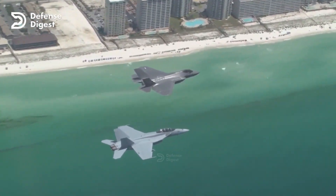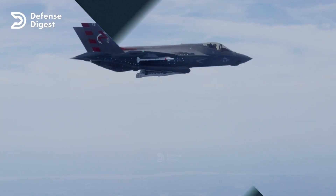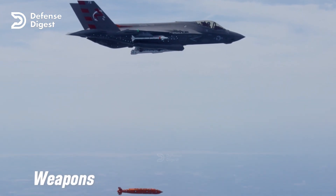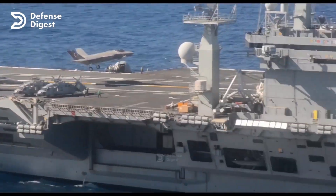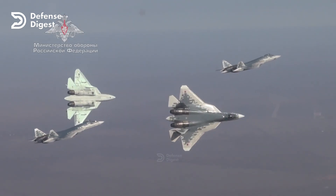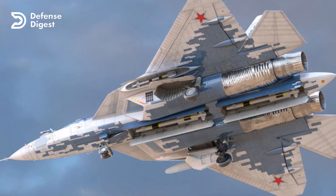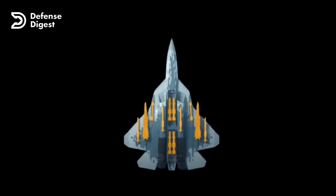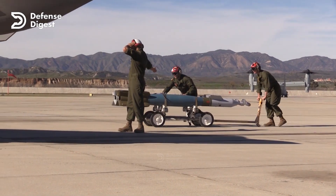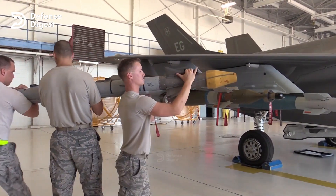The F-35 can operate in enemy airspace without being detected or tracked by most air defense systems. Weapons: the F-35 can carry up to 8 air-to-air missiles or 4 air-to-ground weapons internally, and up to 6 external weapons on hardpoints when stealth is not required. The Su-57 can carry up to 6 air-to-air missiles or 4 air-to-ground weapons internally, and up to 10 external weapons on hardpoints. Both fighters have similar weapon capacities, but the F-35 has an advantage in weapon quality and variety.